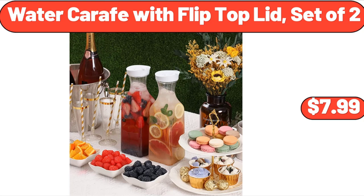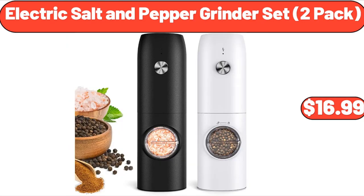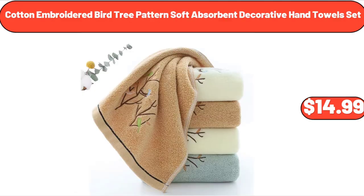Water carafe with flip-top lid, set of two, $7.99. Electric salt and pepper grinder set, two-pack, $16.99. Cotton embroidered bird tree-patterned soft absorbent decorative hand towel set, $14.99.